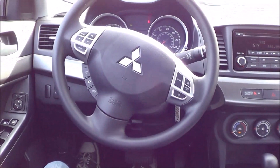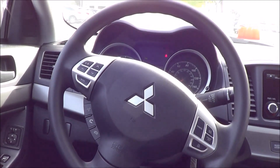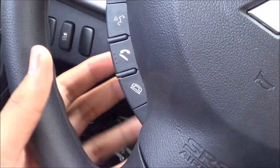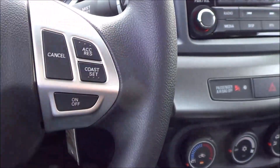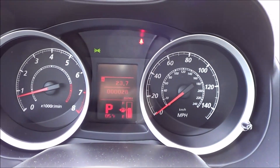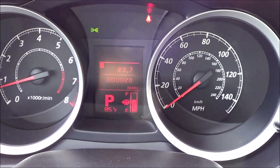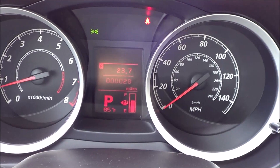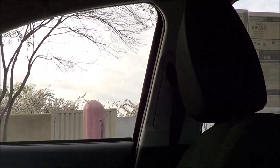Coming to the steering wheel design, it's decently stylish and very sporty looking, however it's not really high quality looking. You have voice recognition, Bluetooth, steering wheel-mounted audio controls, and cruise control buttons. The turn signals and windshield wipers are right there as well, and your traction control off button is right here. The gauges are very simple, clear, and easy to read with a pretty bold font. There's a little center screen showing your exterior temperature readout, what gear you're in, your fuel gauge, and trip odometer — very basic. I do have a decent amount of headroom in this vehicle.